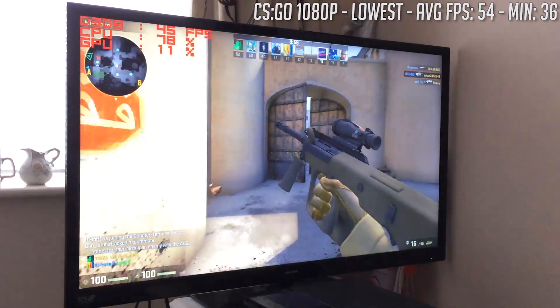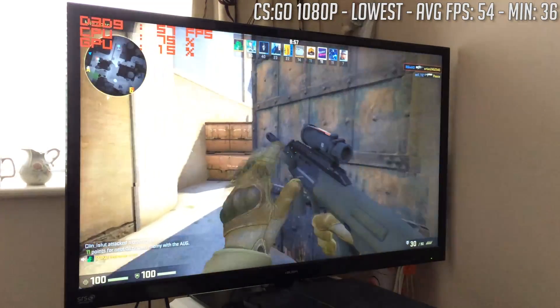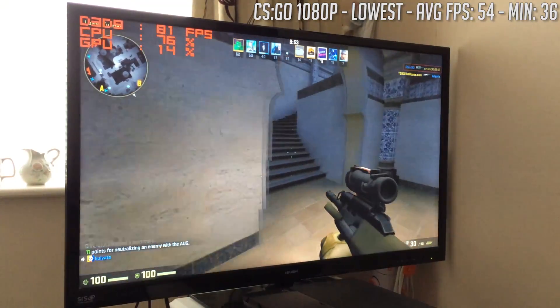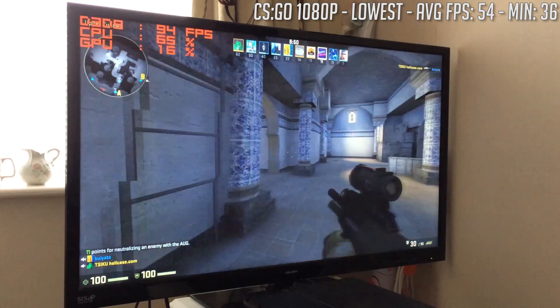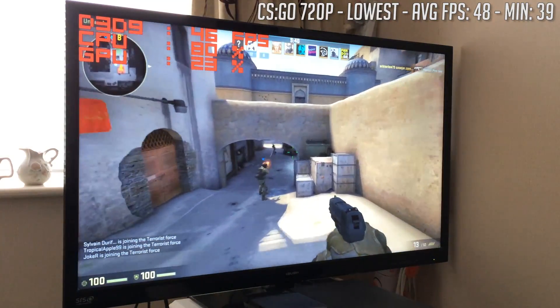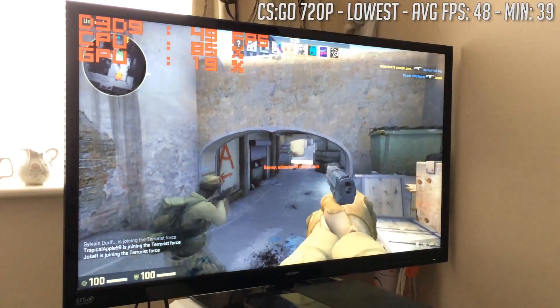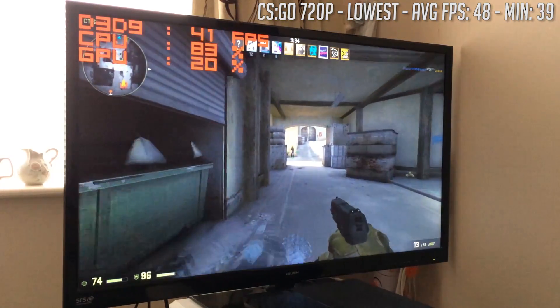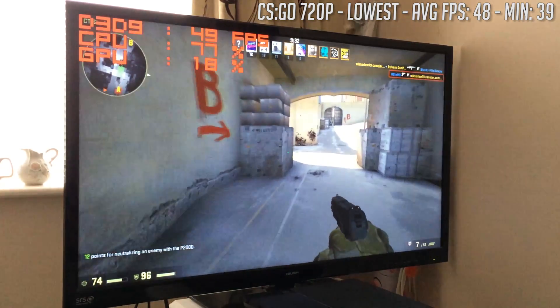CSGO next, and this title actually ran better at 1080p with a buttery smooth 54 frames per second on the lowest settings. There's no reason to up the graphical detail in CSGO in my opinion, and 720p saw us average 48 — still more than playable, but not as snappy as 1080p felt in this case. Averages per map will of course differ.